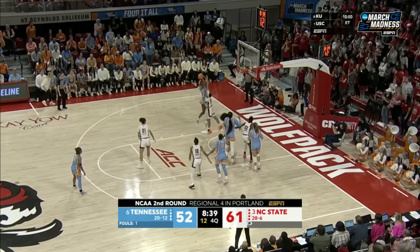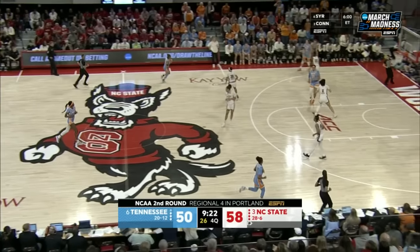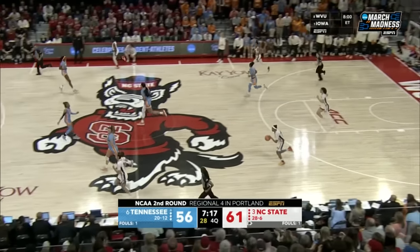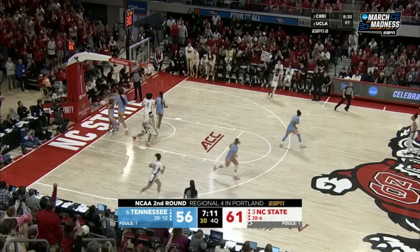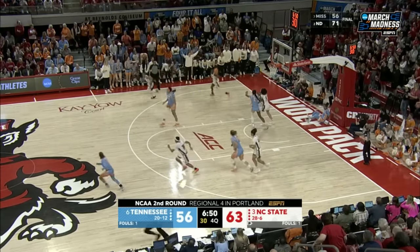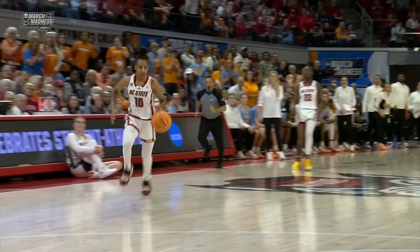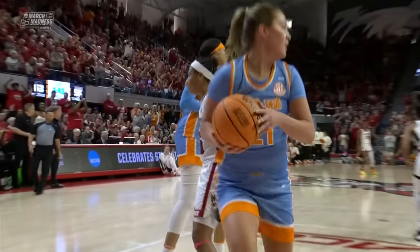Jackson has Brooks on the switch. Tamari Key at 6-7 has given them really solid minutes — not only just here in the post, but being able to close out high. Can't get it to drop. Here come the Wolfpack — Brooks puts it in for two. Trying to get around James — Spear to the basket, can't finish it. Numbers for NC State. Brooks for two. In transition, we have seen this the entirety of the game — for some reason, Tennessee has just struggled.